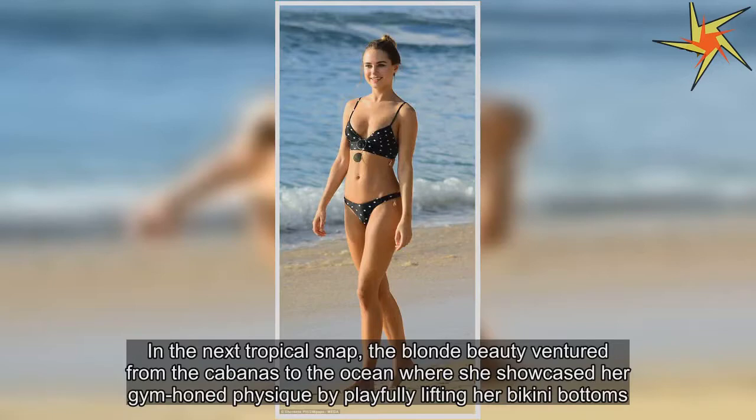In the next tropical snap, the blonde beauty ventured from the cabanas to the ocean, where she showcased her gym-honed physique by playfully lifting her bikini bottoms.